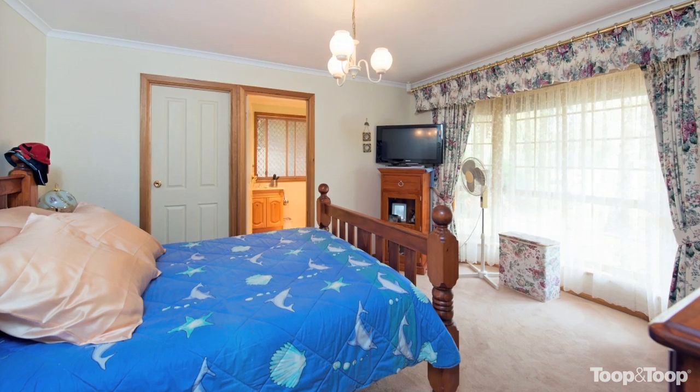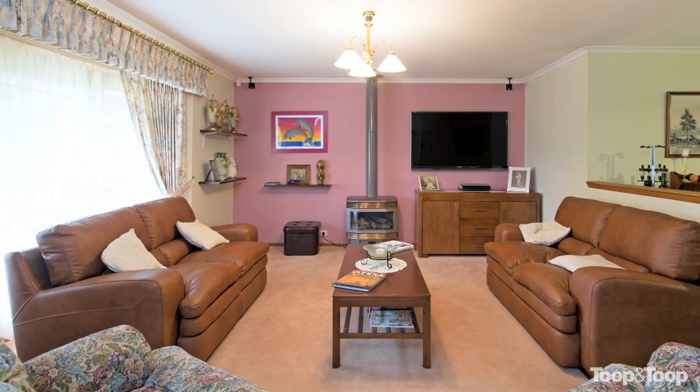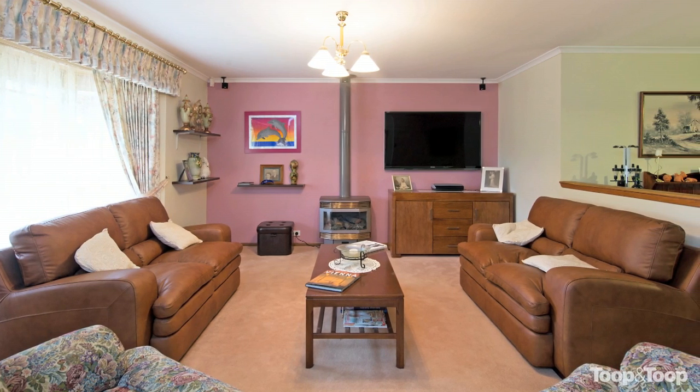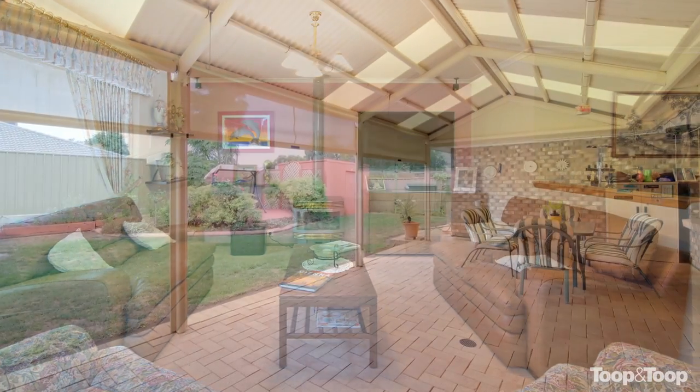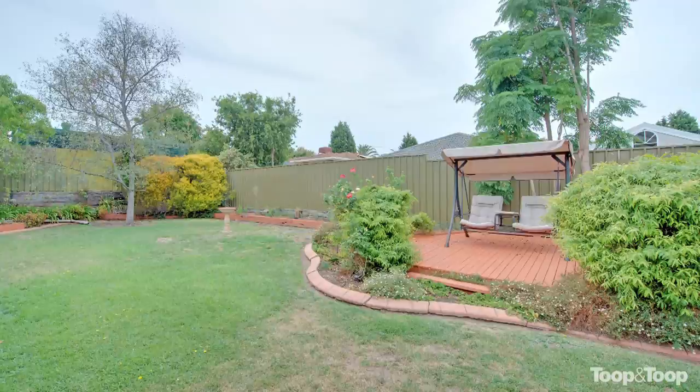Three bedrooms, en suite, walking robe to the master bedroom. A couple of reasonable sized living areas and then you go on out to the entertaining area which is fully covered, pitched veranda and a good size back garden as well.